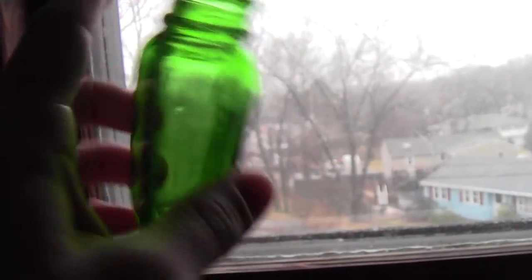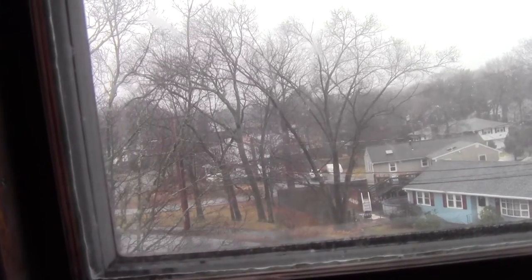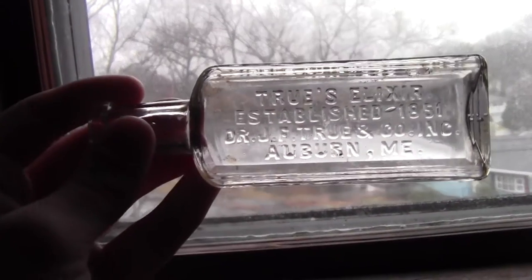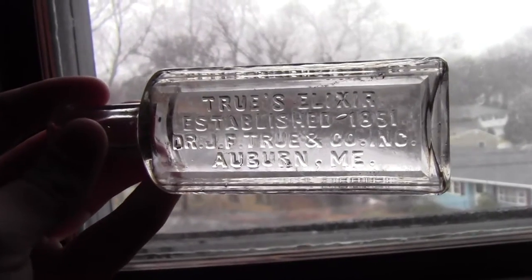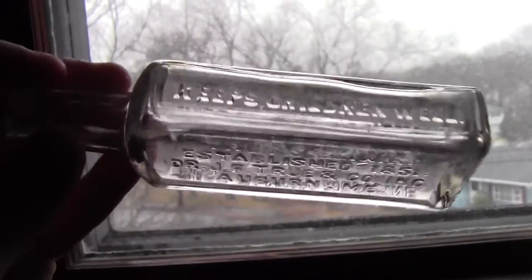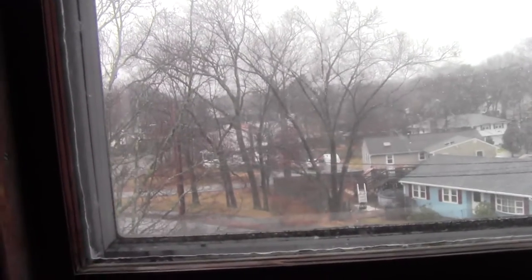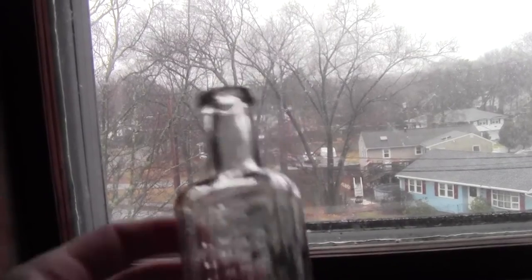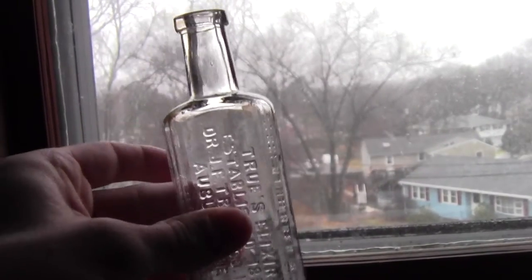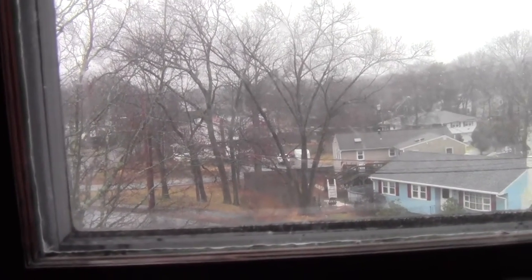Next we have True's Elixir, established 1851, Dr. J.F. True and Co. Inc., Auburn, Maine — 'Keeps children well, best family medicine.' It's blown, that's definitely early 1920s. That's a nice one.